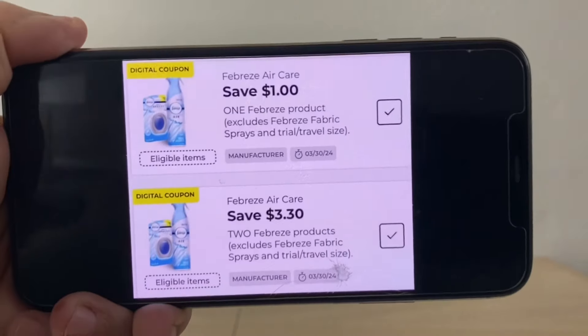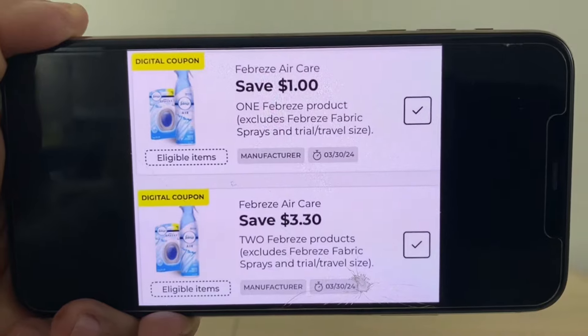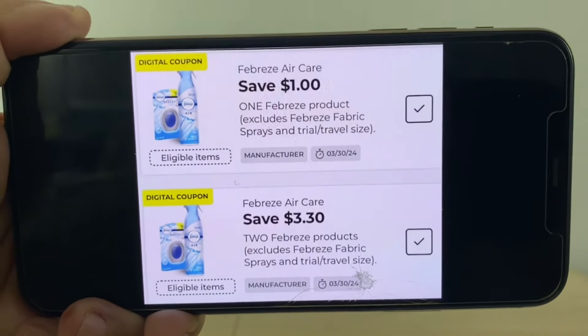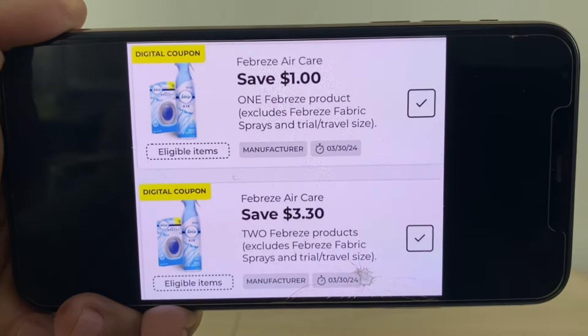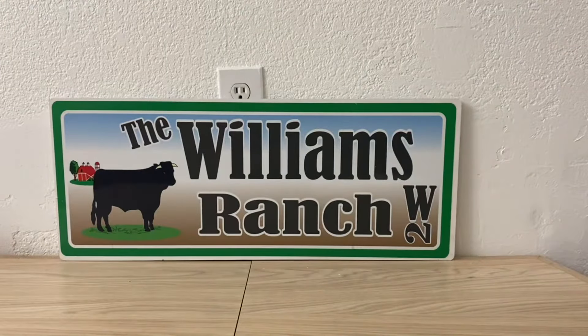Be sure that we have our Febreze digital coupons clipped — the $1 one and that bottom one of $3.30. If we can find two Febreze products that are going to be on clearance, your out of pocket for two Febreze with that $3.30 digital coupon will be $0.30, meaning you're going to pay $0.15 per can of Febreze. Be sure you have those clipped.